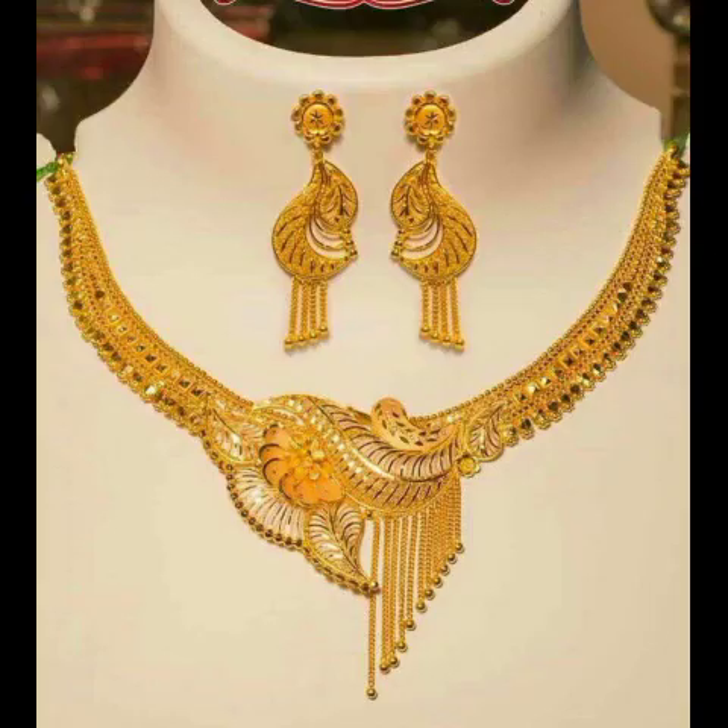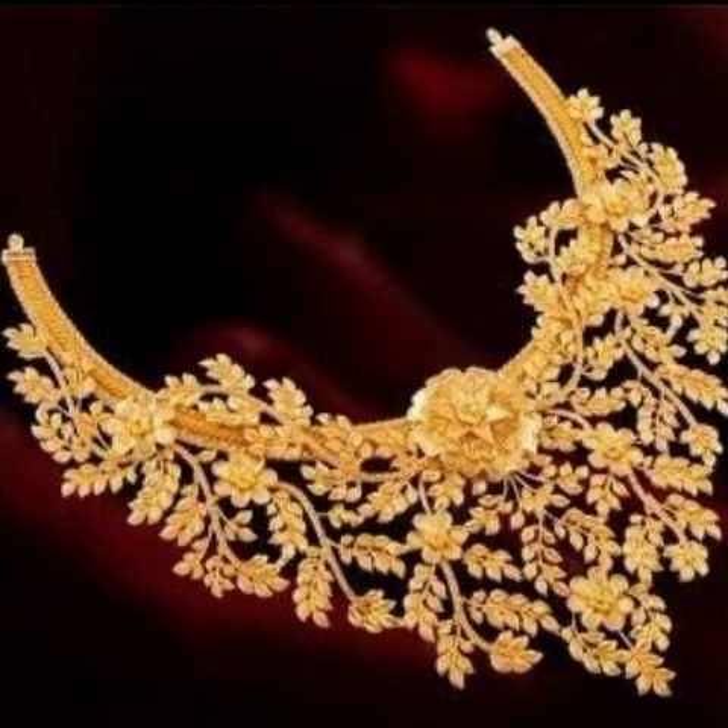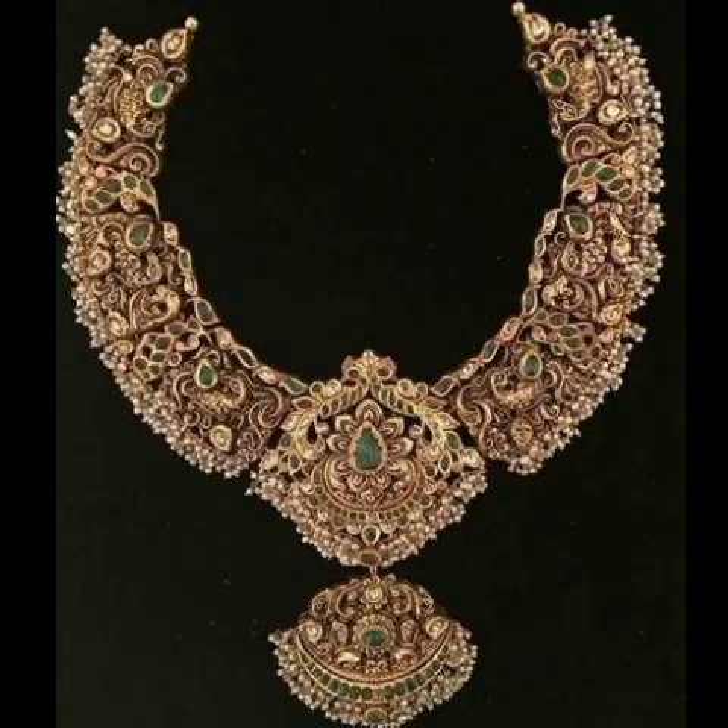Coming back to our topic, as you can see, the jewelry I am showing you is very unique and decent. This jewelry is for the brides — I am showing you the kind of jewelry we select for brides.